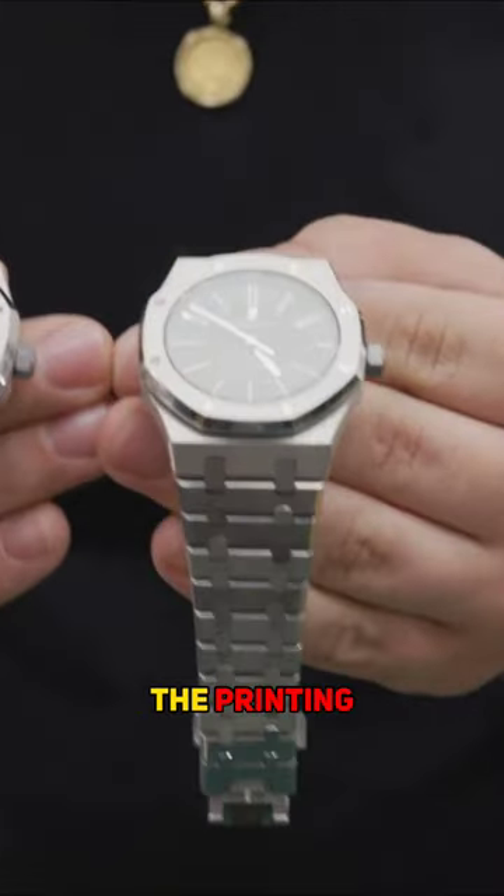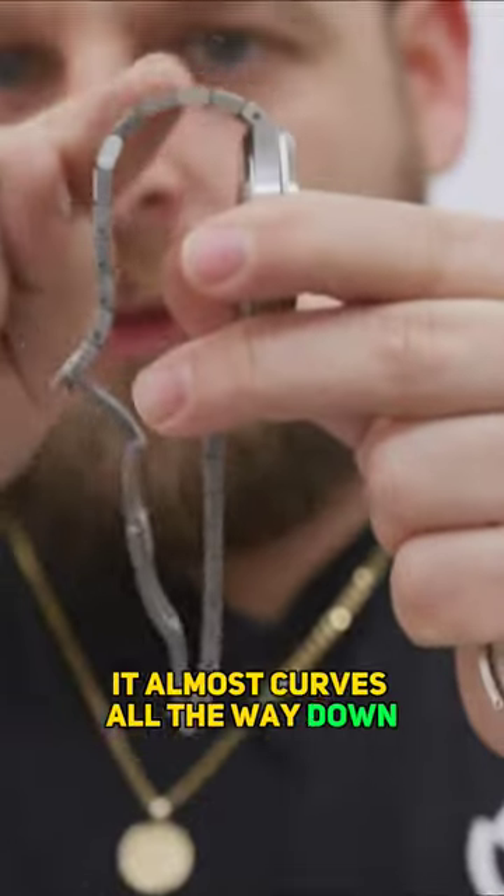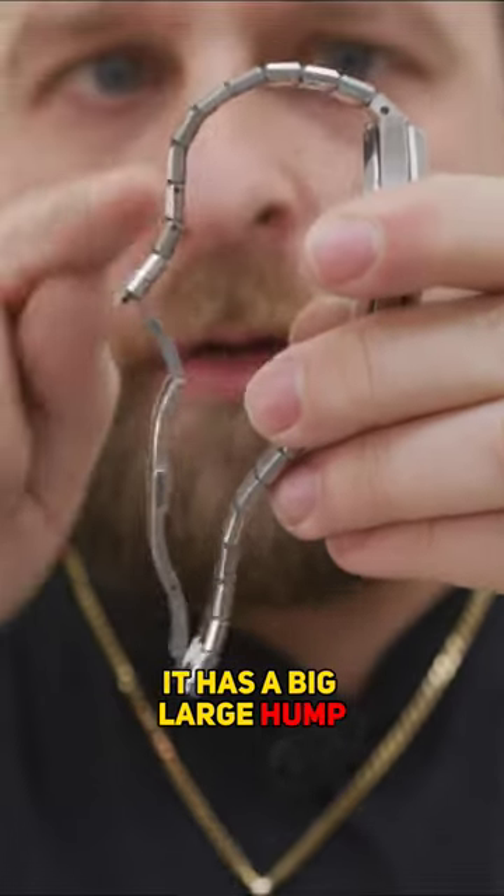The depth of the inner bezel, the printing, the shade of black, the way that this AP bracelet curves — it almost curves all the way down. Now if you go here, you notice it doesn't curve all the way down. It has a big, large hump.